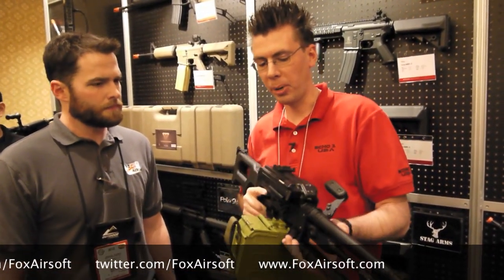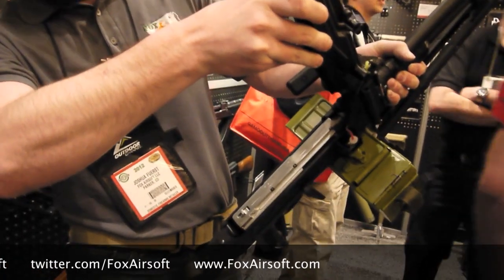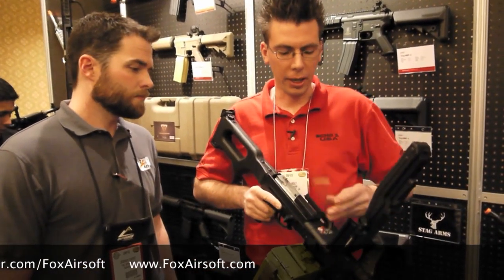If you want to change the barrel, you can. Just pop this up. There's a little spot right there where you can change it. Here's the wiring, of course, and it's pretty simple.